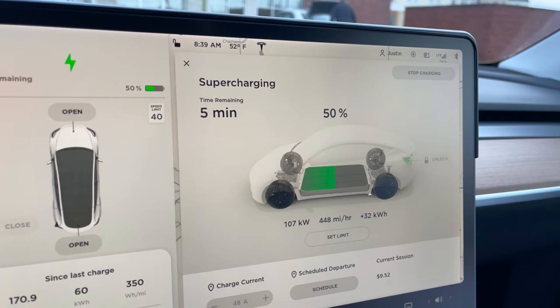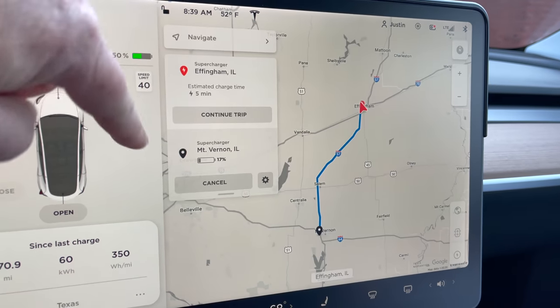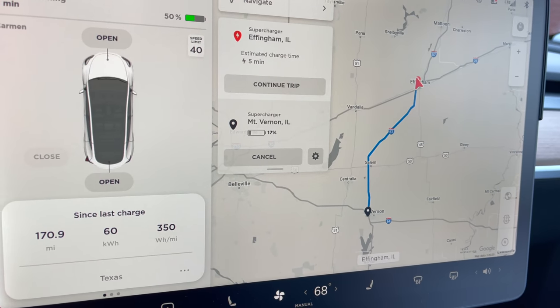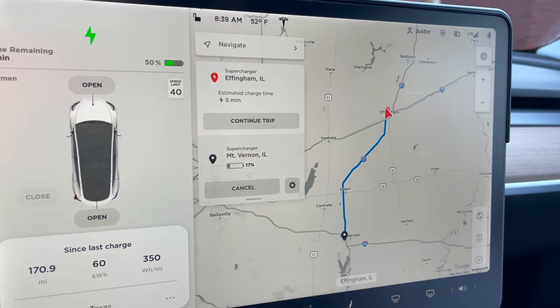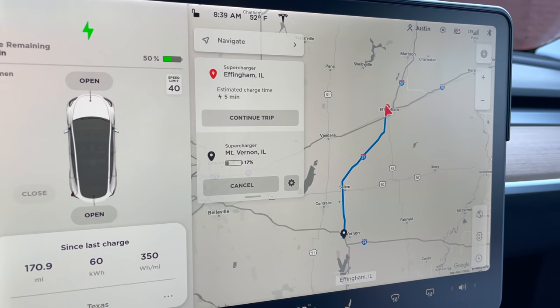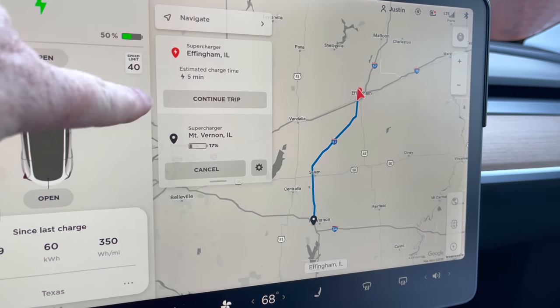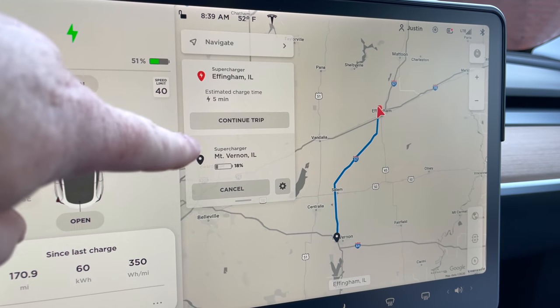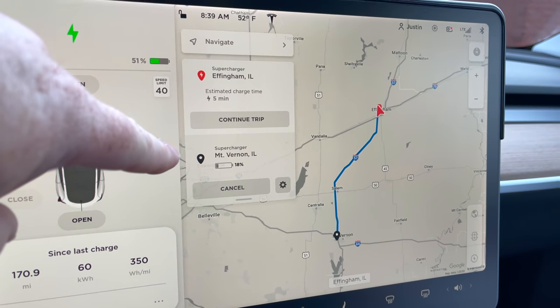We're at 50%. It says we're almost done and we should arrive at 17%, but we are using quite a bit more energy than normal because of the rain and the wind. We're going to go ahead and unplug at about 51%, with 18% estimated arrival. We'll see how we do.